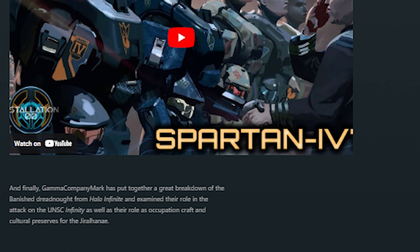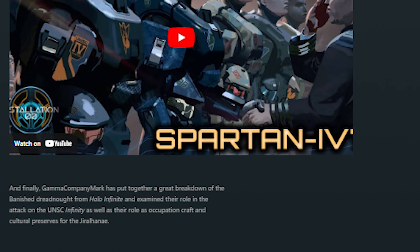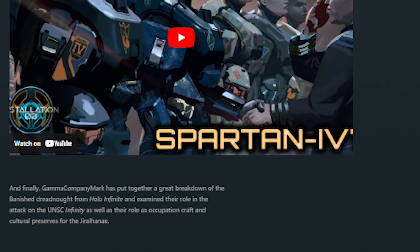If you make it to the end of this and enjoy it, please subscribe — I'd appreciate it. Or just a like, that works too. And a big thank you to Alex for including me in the most recent Cannon Fodder.